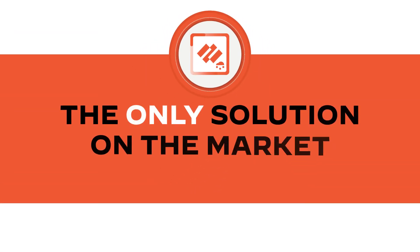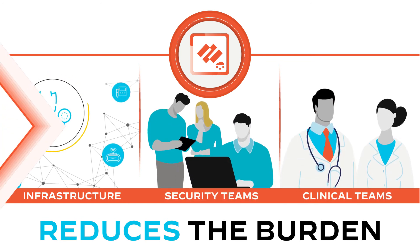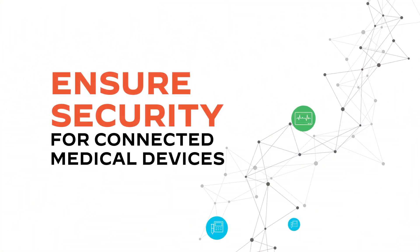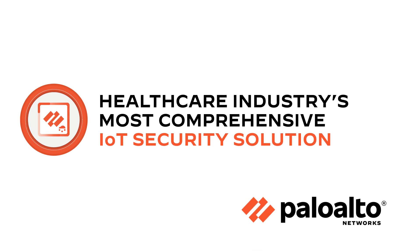It's the only solution on the market that reduces the burden on healthcare infrastructure, security teams, and clinical teams alike. Reduce risks to your patients, their data, and your healthcare delivery organization, and ensure your connected medical devices don't become gateways for cyber adversaries with the healthcare industry's most comprehensive IoT security solution from Palo Alto Networks.